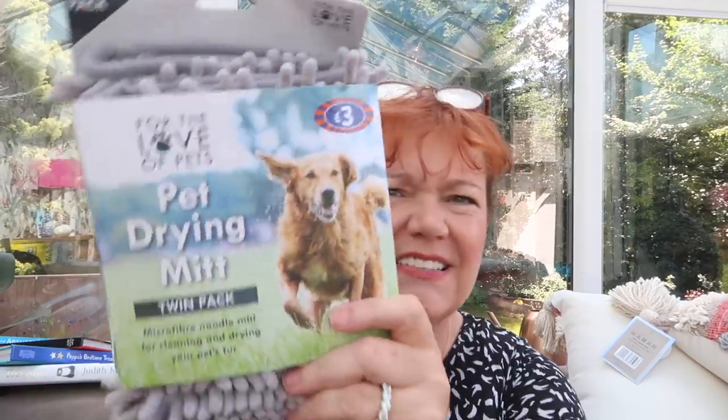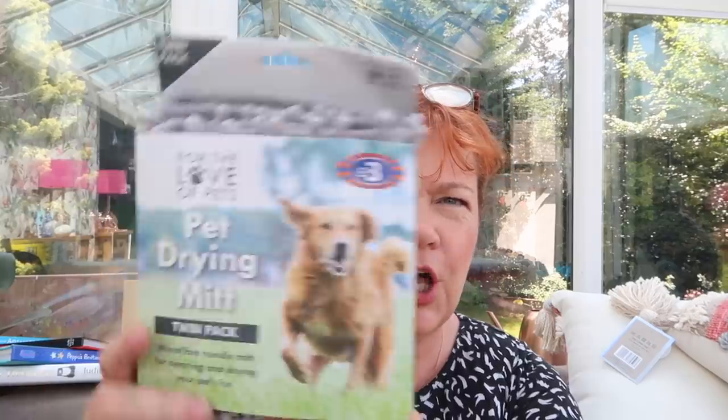We'll start off with this — I thought it was a brilliant idea. I have lots of towels for drying my dogs, but they don't really like it; they'll tolerate me rubbing them a little bit and then they want to be gone. So I saw these — it's a pet drying mitt. There's actually a pair in here, they're £3, microfiber noodle mitts. They love being stroked and patted, so something you put your hand in for a good rub seemed like a great idea.